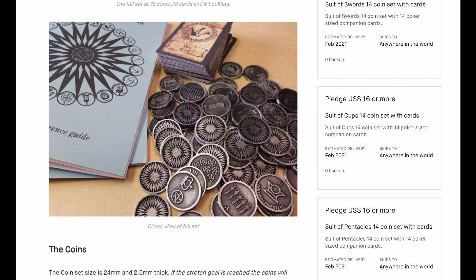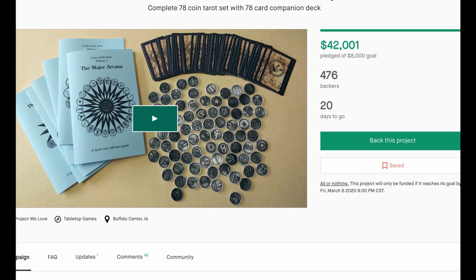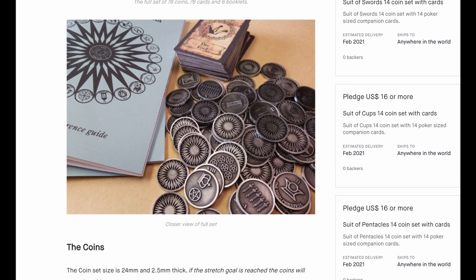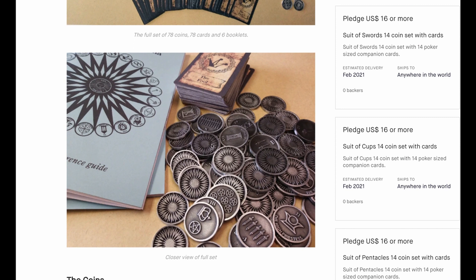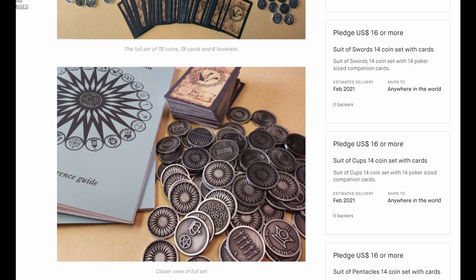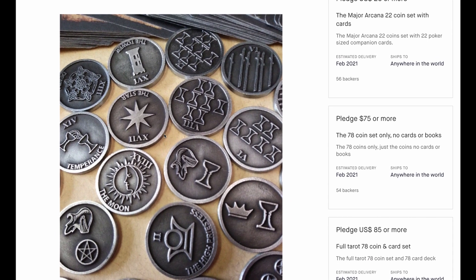Be aware we're talking about delivery in February of next year, so it's going to take this person a year to complete. Why? Because they're doing it themselves and they have 476 backers — that's 476 times 78 coins per set. Can you imagine? You're going to have to hand-stamp 476 sets and it's going to take a year. That said, the prototype sure looks good. If you're interested in just the cups or the pentacles, you can order those. This is something I'm super excited about.